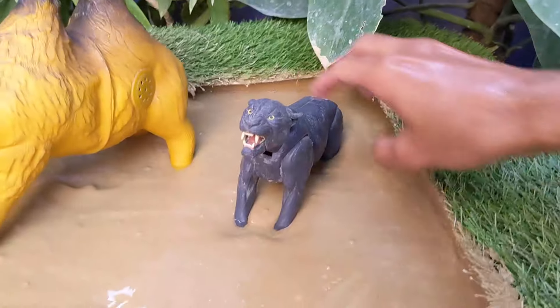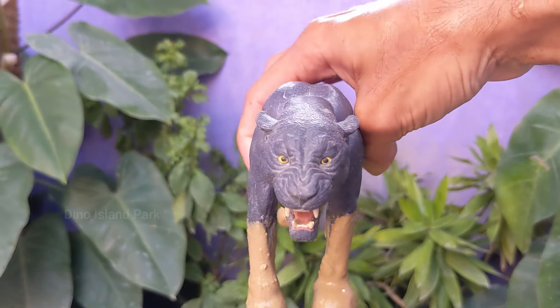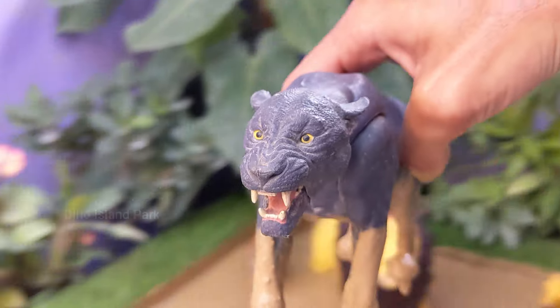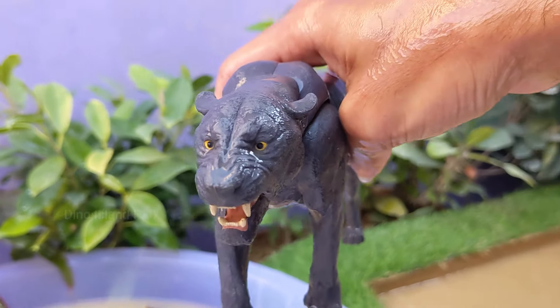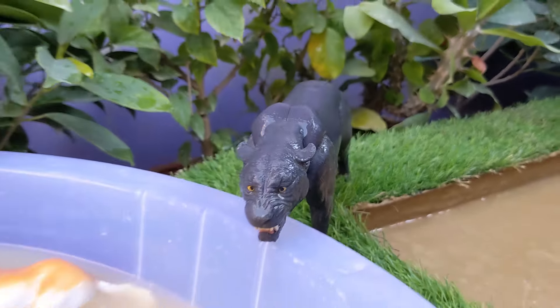Unveiling the Mysterious Black Panther. Black panthers can be found in various parts of the world including Asia and Africa. In Asia they are often identified as black leopards, while in the Americas they are identified as black jaguars. They are adaptable to various habitats including rainforests, swamps, grasslands and savannahs.